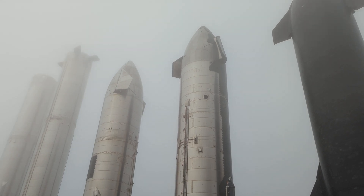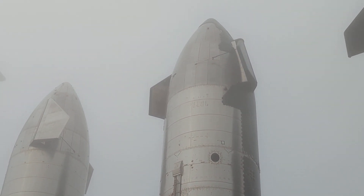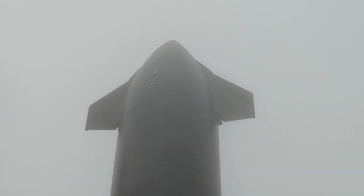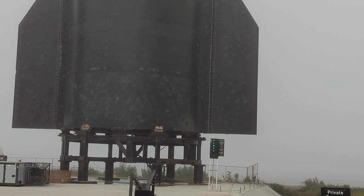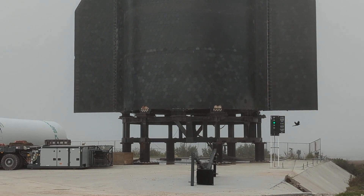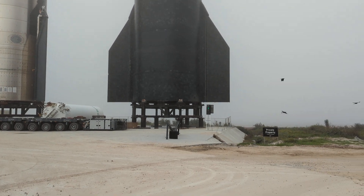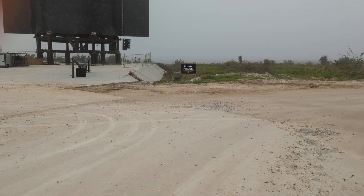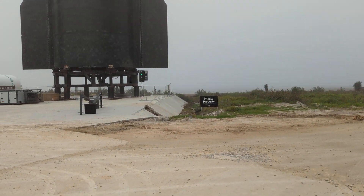Let me zoom in a little bit and see if that's better. This one right here is the one that's ready to go — it's got all the heat shields on it, that's why it's black. For those of you who keep up with SpaceX, you can come down to Boca Chica and check them out. Let me zoom back a little and see what this sign says. There's a little wind — I'm trying to protect the mic.